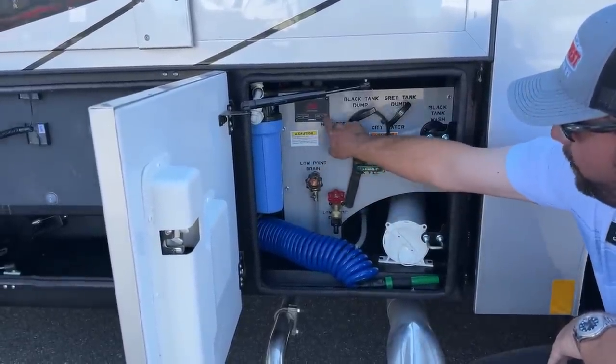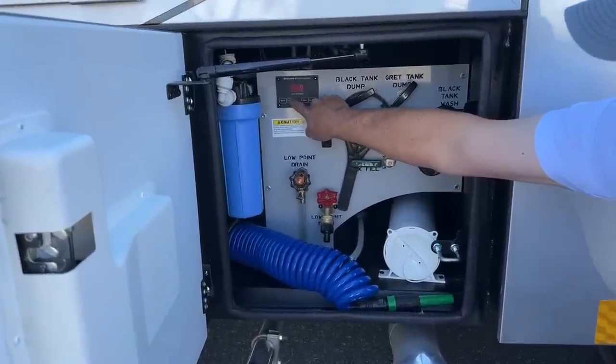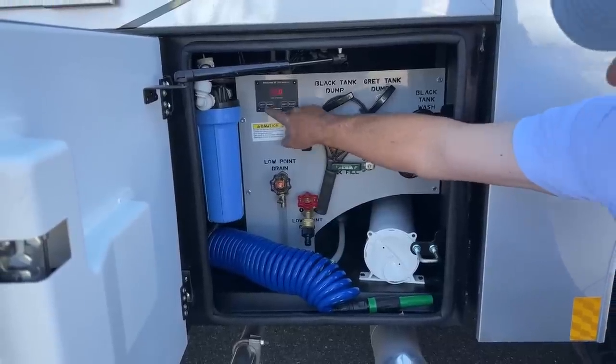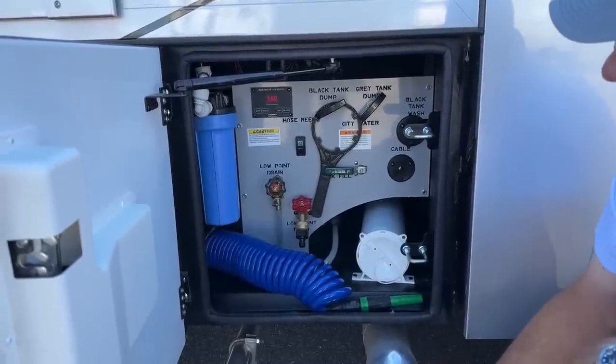If you need to check on your holding tanks, you can push black or gray and it'll display how much water you have in each system. If you want to check the house batteries, the voltage level is displayed there as well.